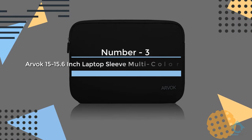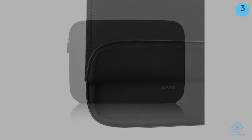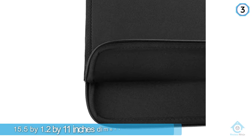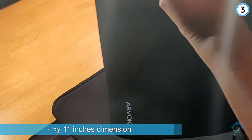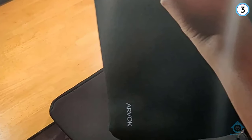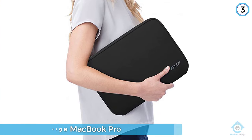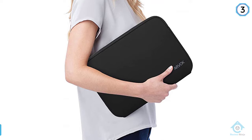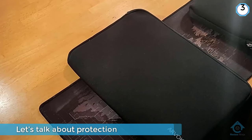Number three: Arvok 15 to 15.6 inch laptop sleeve with multicolor and size choices. This sleeve is big — it will carry your 15.6 inch Toshiba or Samsung thanks to its 15.5 by 1.2 by 11 inch dimensions, and it will even fit a large MacBook Pro. When it comes to keeping your notebook safe, the Arvok is as good as they come.